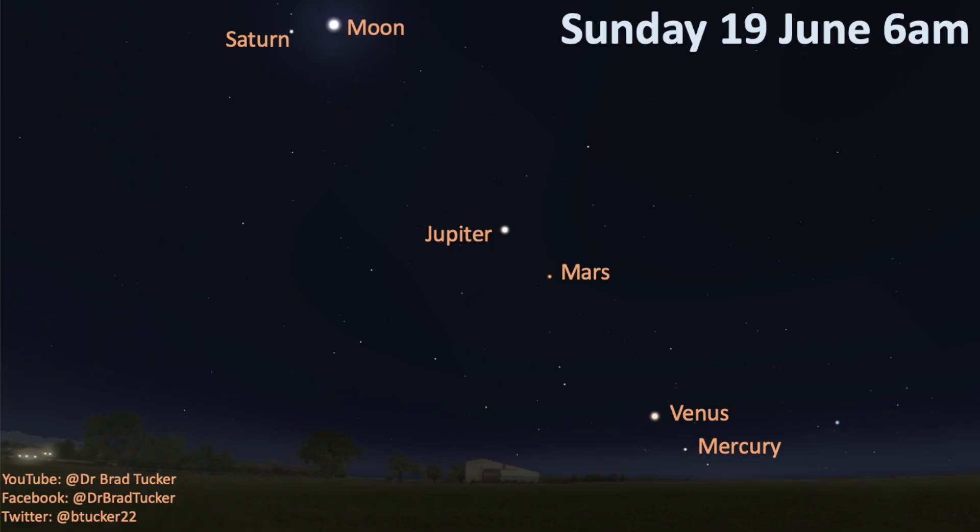In order to see this, you want to wake up around 5:30 a.m. to 6 a.m. You need to be out before sunrise, but not too early so that Mercury is not yet risen. Look towards the east. You'll see Saturn, and then below it in a line will be Jupiter, then Mars, followed by Venus, and then Mercury at the bottom.